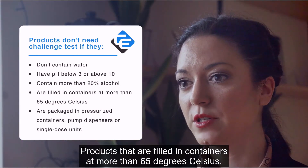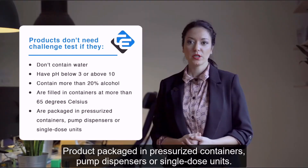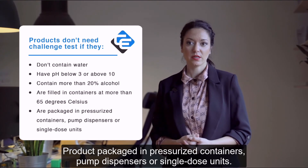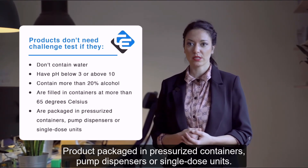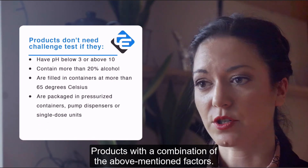Products that are filled in containers at more than 65 degrees Celsius. Products packaged in pressurized containers, pump dispensers or single dose units. Products with a combination of the factors mentioned.